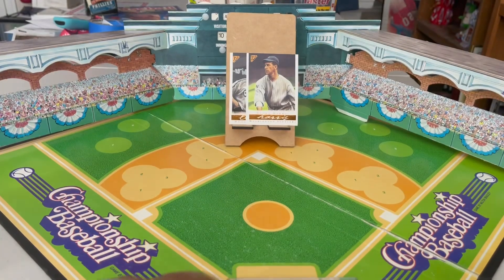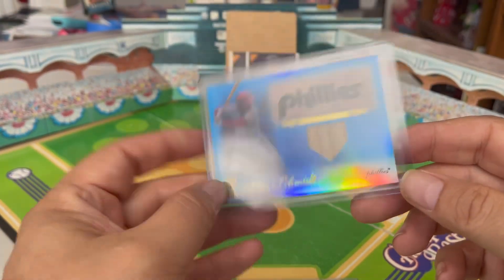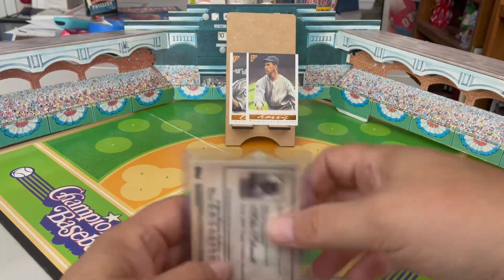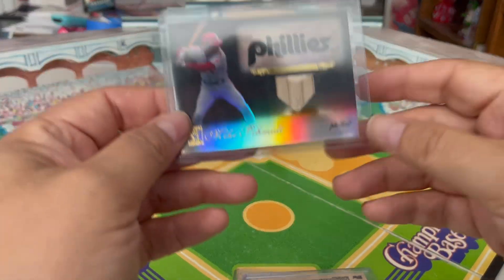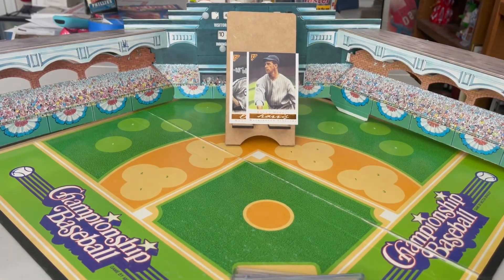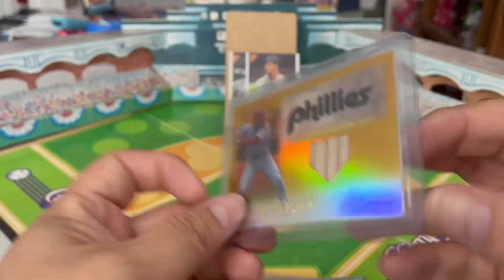So that is the base — kind of just a silver rainbow look to it. The next one that came in the lot: the blue parallel, serial numbered to 75. Also got the black parallel, numbered to 50.